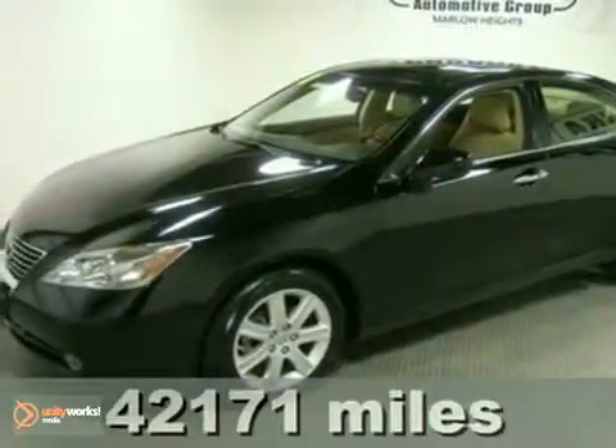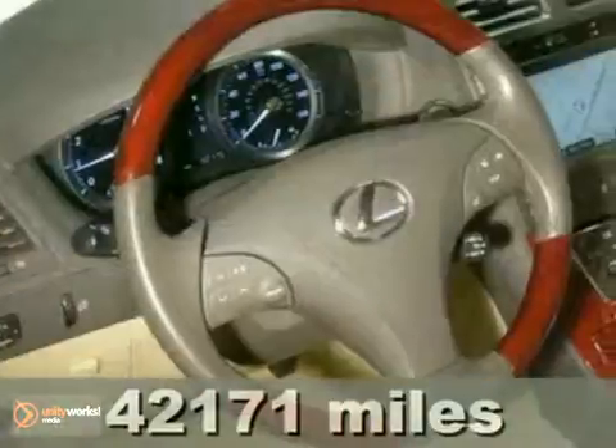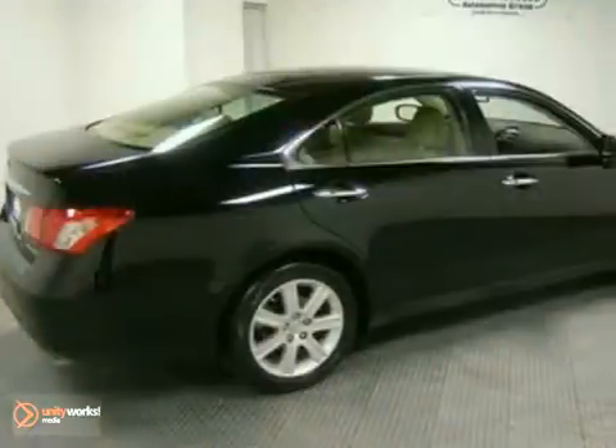We think you'll like this 2008 Lexus ES350. It features a navigation system and a CD changer. The multifunction steering wheel, sunroof and alloy wheels only make it more attractive. Come and take a look.